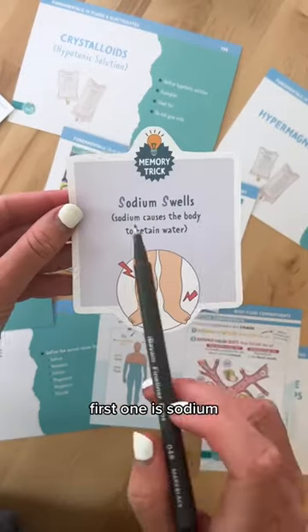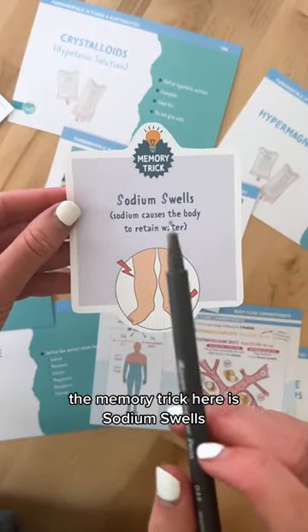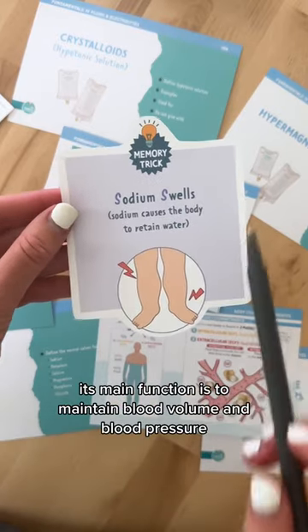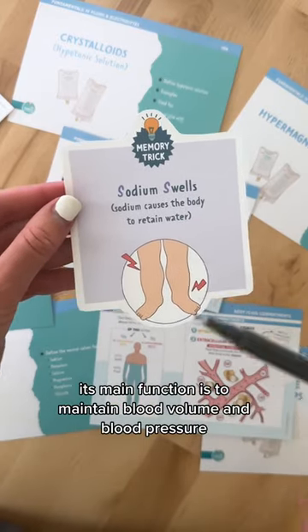Let's talk about electrolyte memory tricks. First one is sodium. The memory trick here is sodium swells — sodium causes the body to retain water. Its main function is to maintain blood volume and blood pressure.